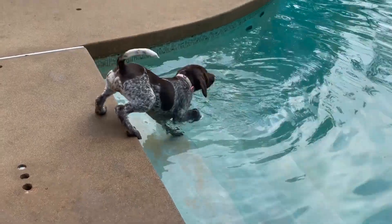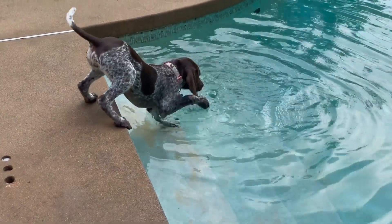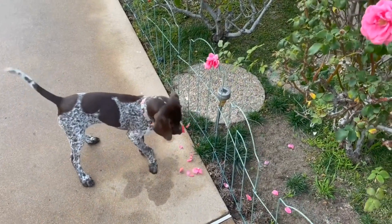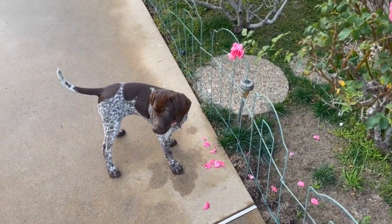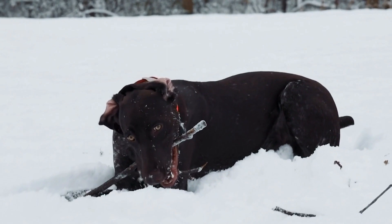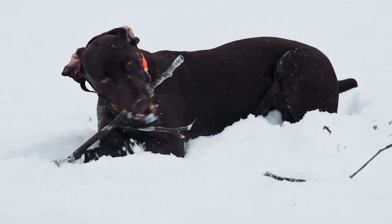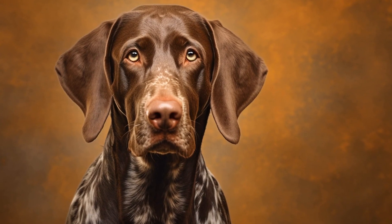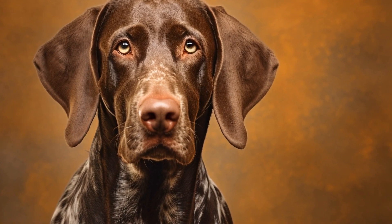Three: training and obedience. Enroll your pointer in obedience training classes to establish clear boundaries and manners. Use positive reinforcement techniques to reward them for good behavior. Training will help reinforce control over their prey drive and improve their overall behavior. Four: mental stimulation. Provide your pointer with plenty of mental stimulation to redirect their instinctual energies. Puzzle toys, interactive games, and scent-based activities can help satisfy their urge to search and chase.